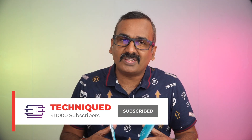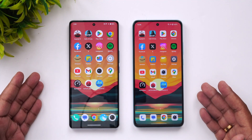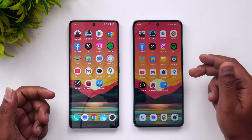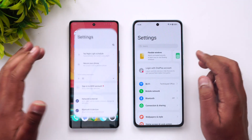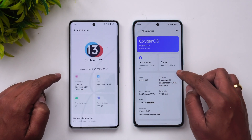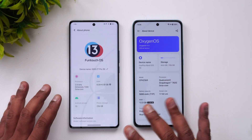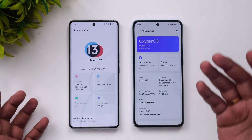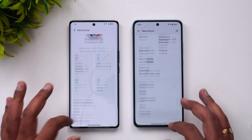If this is your first time on this channel, hit that subscribe button and the bell icon to get notified of all our videos. So we have the iQOO Z7 Pro with the Dimensity 7200 octa-core processor and the OnePlus Nord CE3 with the Snapdragon 782G octa-core processor. Both run Android 13 — the iQOO has OxygenOS 13.1 while the OnePlus runs FunTouch OS 13.